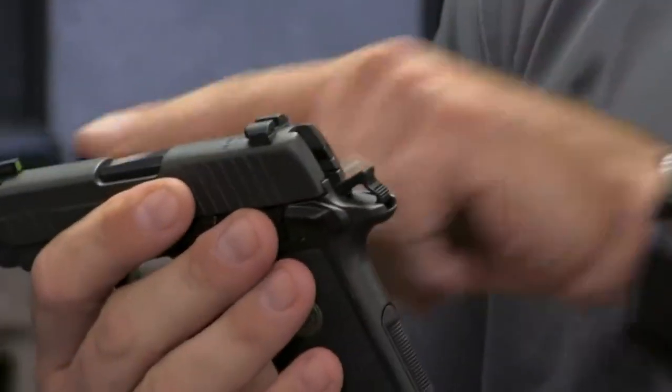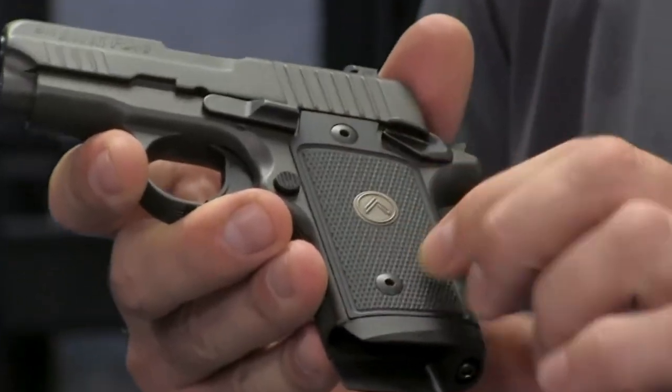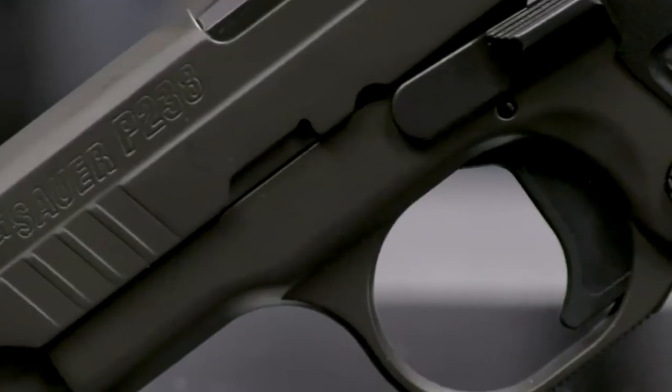For those who appreciate a blend of style and substance in a compact carry pistol, the SIG Sauer P238 emerges as a compelling choice, excelling as a backup firearm with both looks and prowess.